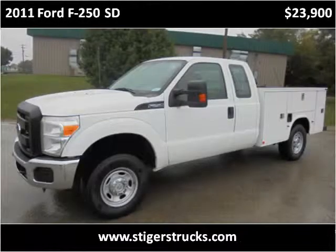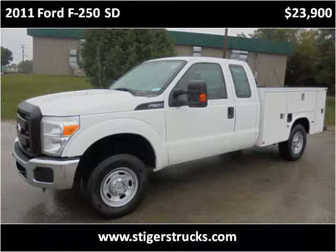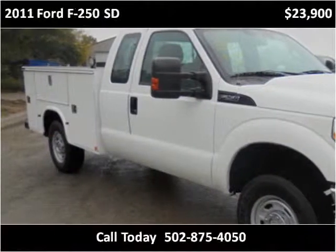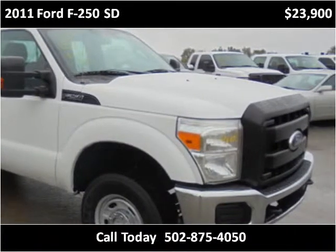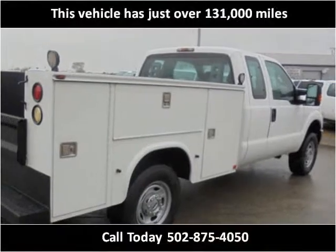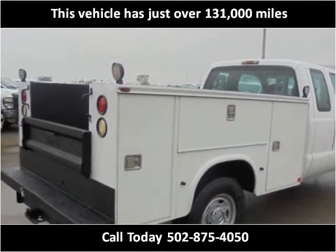This 2011 Ford F-250SD is available from Larry Steiger's Equipment Trailers and Trucks. This vehicle has just over 131,000 miles.